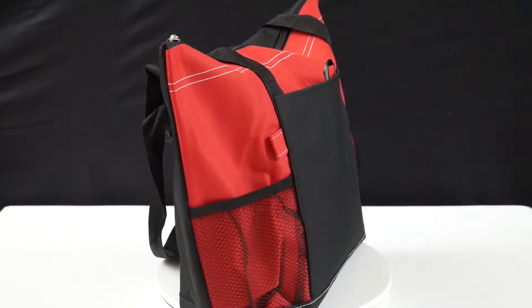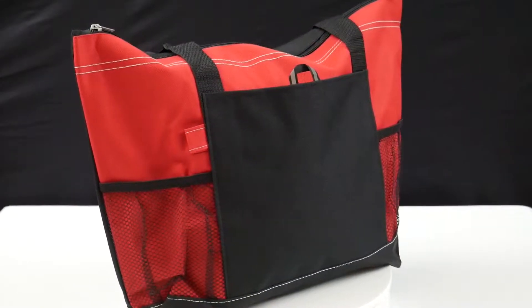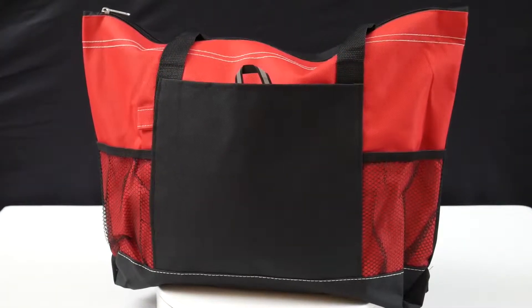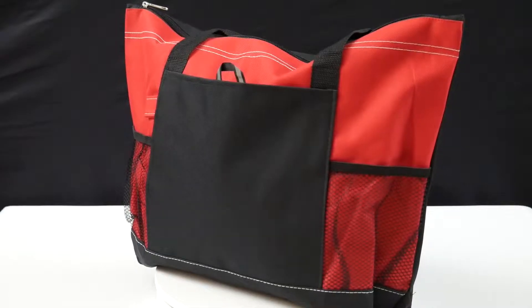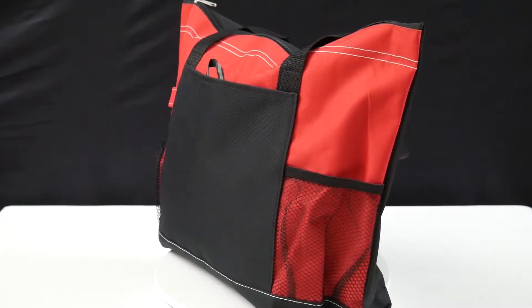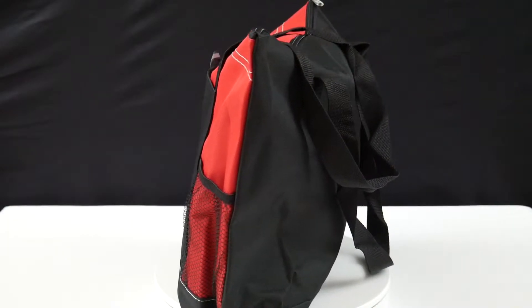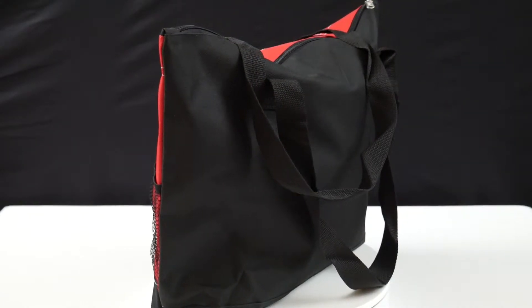The 3191 Voyager Tote is made of 600D polyester and comes in red, royal blue, or black, and can be imprinted in standard silkscreen or transfer colors. This bag is a nice size of 19 inches wide by 14 inches high by 4 inches deep, with an imprint area of 7 inches wide by 6 inches high.